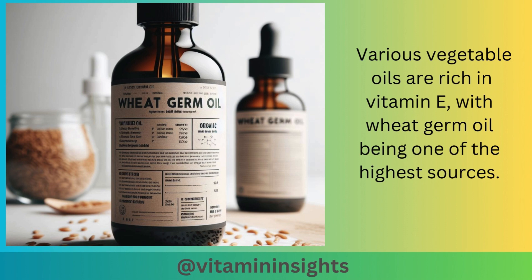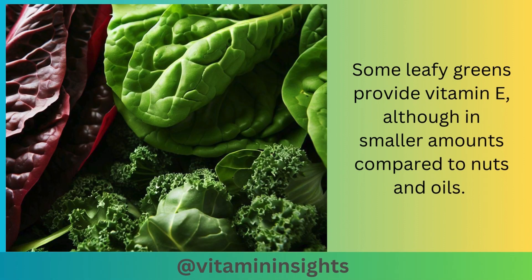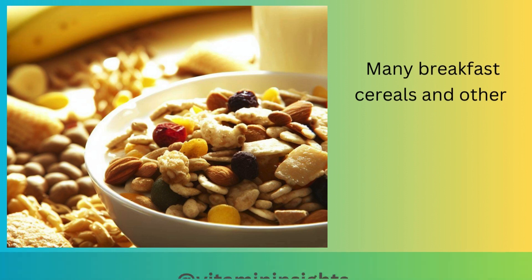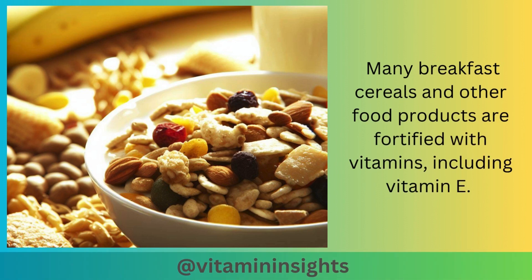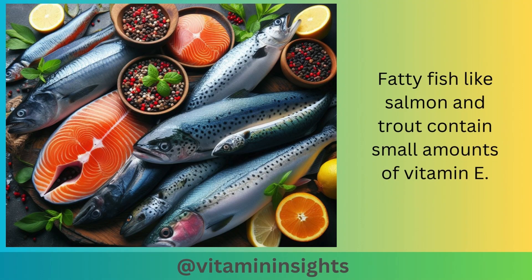Various vegetable oils are rich in vitamin E, with wheat germ oil being one of the highest sources. Other oils like sunflower, safflower, and corn oil also contain vitamin E. Some leafy greens like spinach, Swiss chard, and kale provide vitamin E, although in smaller amounts compared to nuts and oils. Many breakfast cereals and other food products are fortified with vitamin E. Avocado contains vitamin E along with healthy fats, and fatty fish like salmon and trout contain small amounts as well.